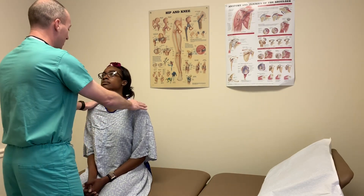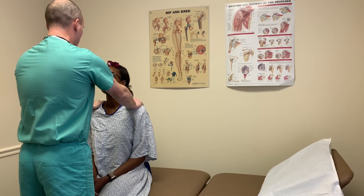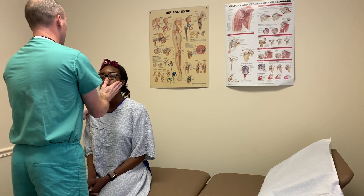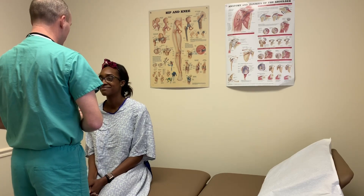Now I want to test cranial nerve 11. I'm going to have you shrug your shoulders up against my hand and against resistance. And now turn into my hand against resistance on this side. Very good. Cranial nerve 11 seems to be grossly intact.